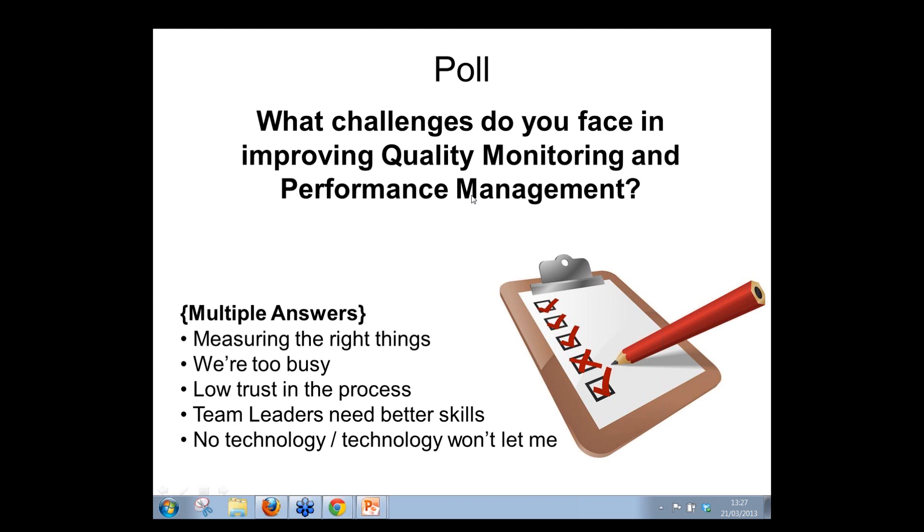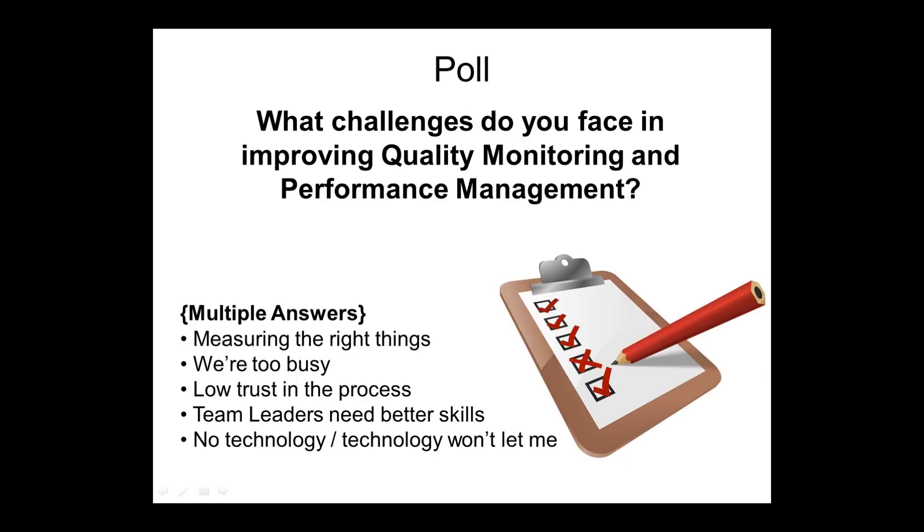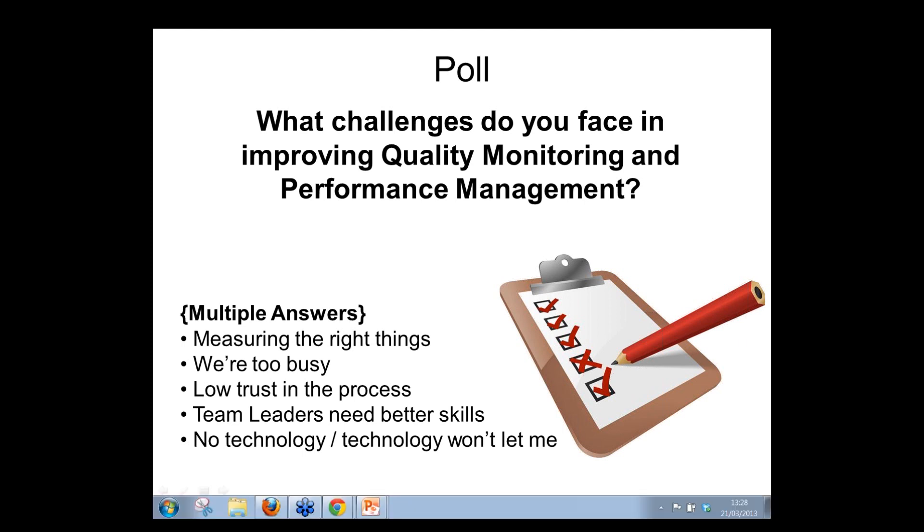Now let's drill down further: what is your biggest problem in improving quality monitoring and performance management — maybe something not on our list? Write it in the question box now. Responses coming in: Alexandra says getting information from technology is a challenge; Gareth says budget; Lisa says keeping team members engaged; Jogan says finding time to action findings; Sarah says teams are too big; division between supervisors and the QA team; getting buy-in from everyone.